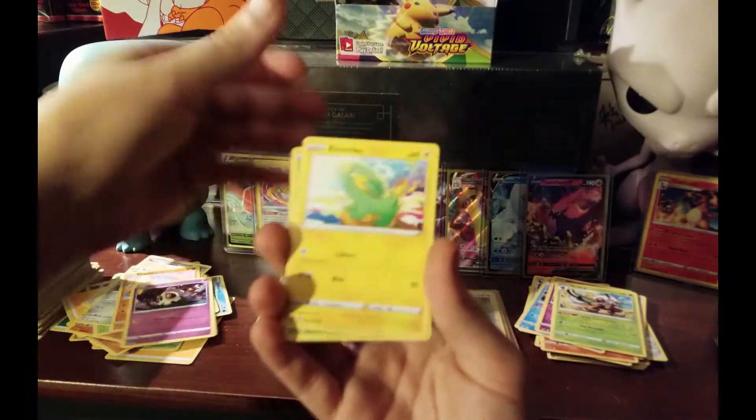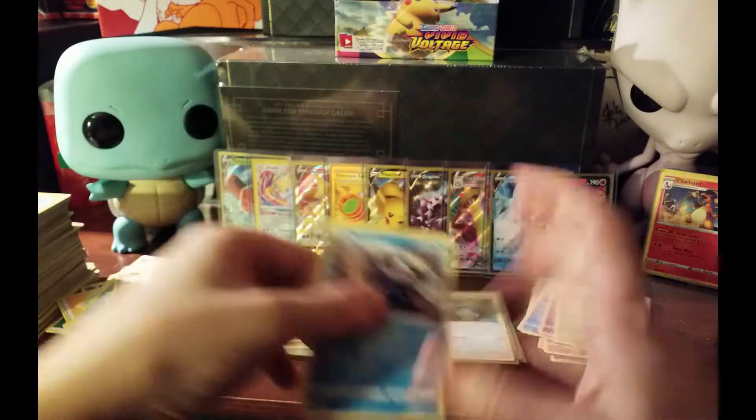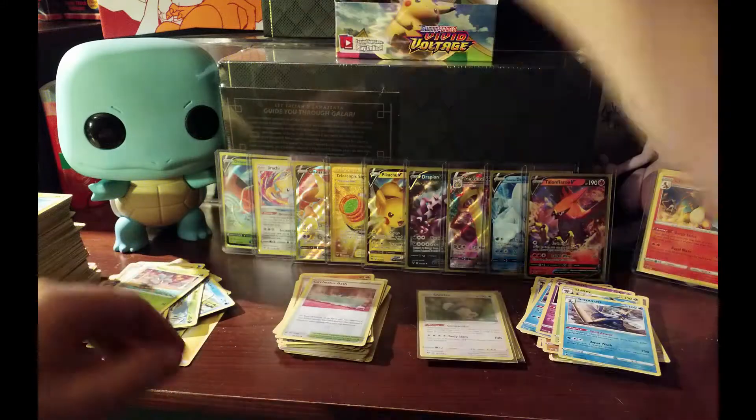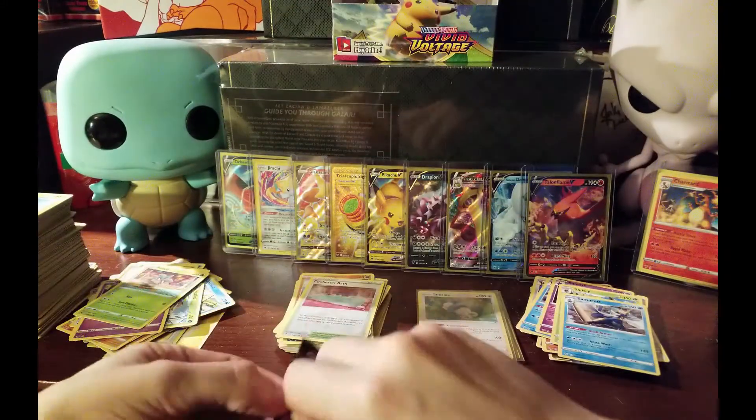Wimpod, Duskull, Electric, Pineco, and another Cinccino non-hollow. Alright guys, we got three packs left - we are down to the final three.